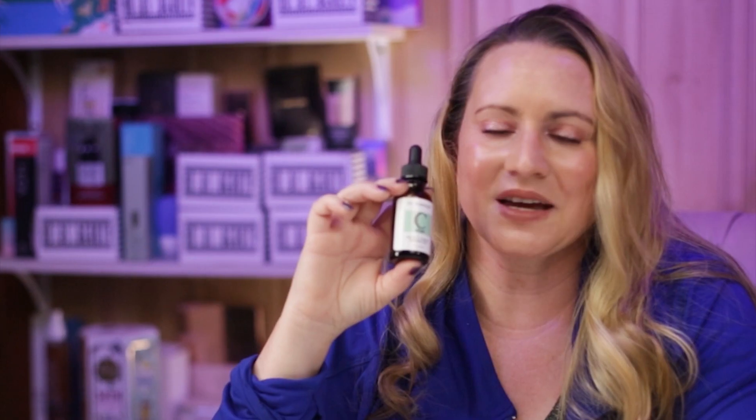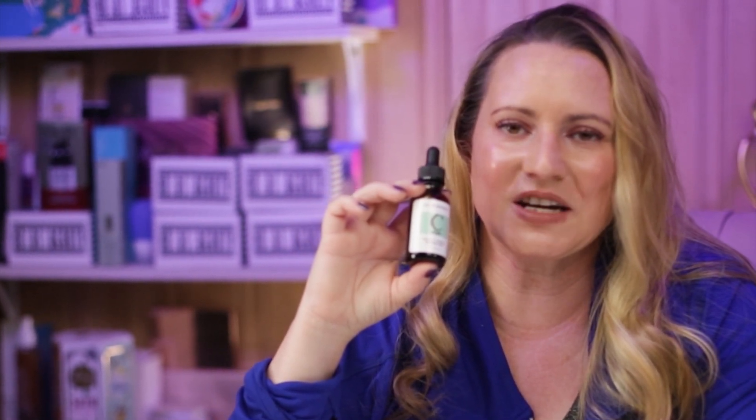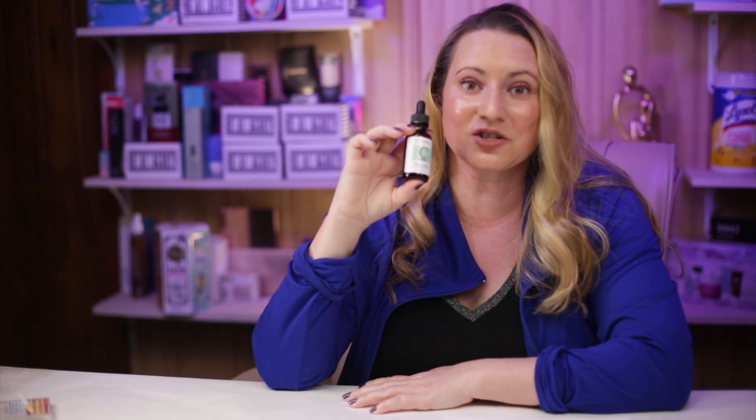Hi, today I'm reviewing the Dr. Brenner Vitamin C Serum. I just want to say I purchased all these products with my own money. I'll never waste your time with sponsored ads or videos, so if you want to help support the channel check out nobsbeauty.com, check out my Patreon community, or click on the Amazon link below.